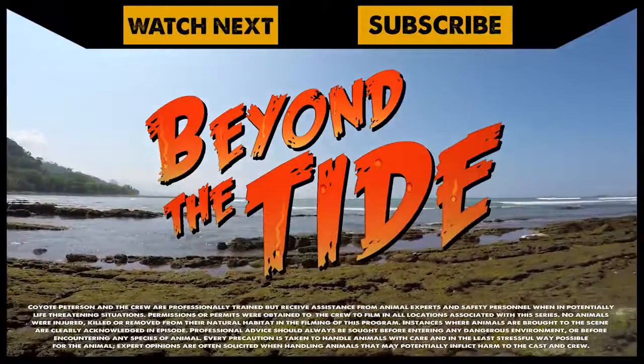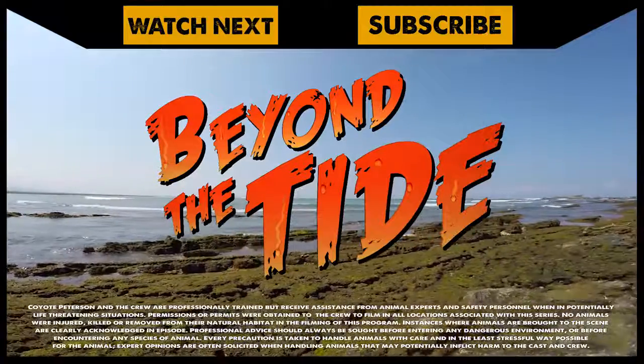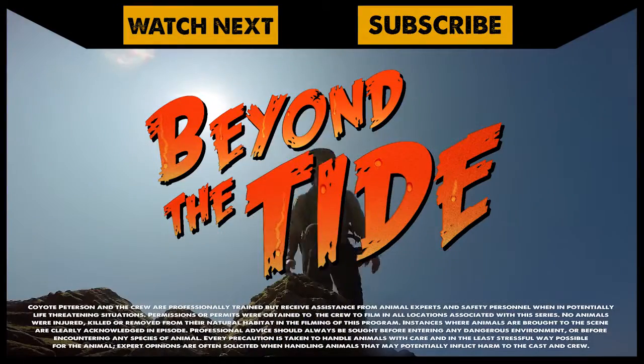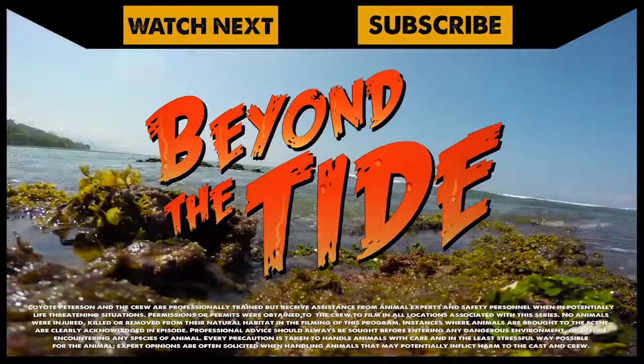The tide pools of the world are filled with mysterious creatures. If you enjoyed this first episode of Beyond the Tide, make sure to subscribe to the Brave Wilderness channel so you can join me and the crew on our next big adventure.